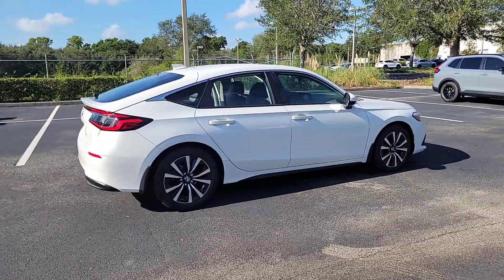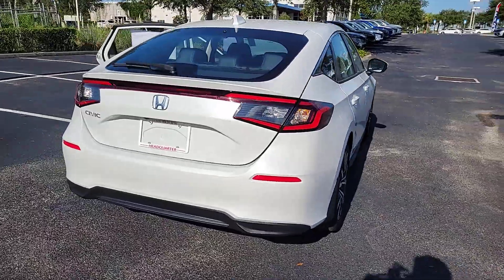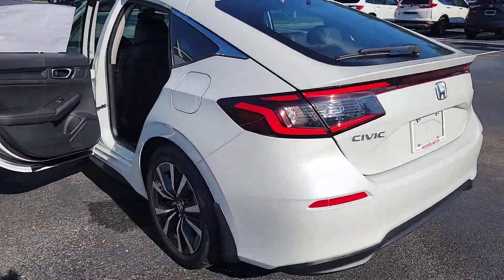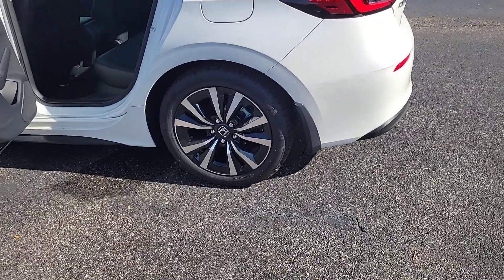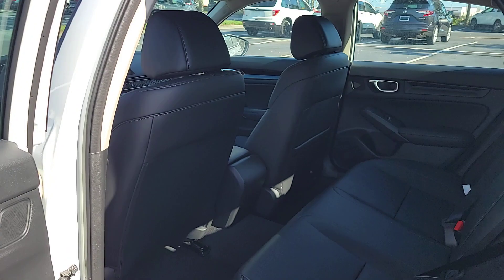Take a moment to check out the 2023 Honda Civic. Presenting the Honda Civic Sedan — the iconic, sophisticated compact that sets the standard for comfort, reliability, performance, and efficiency. The following are some of this vehicle's highlighted options.